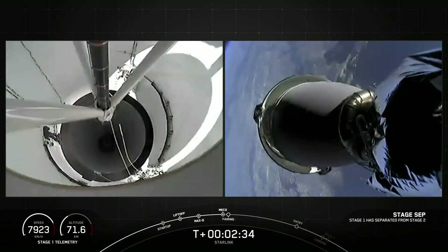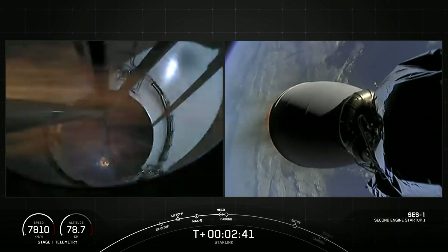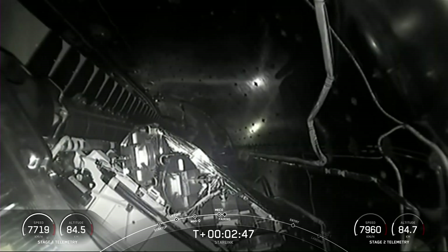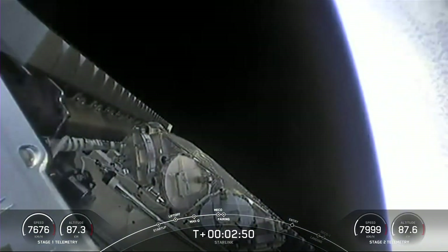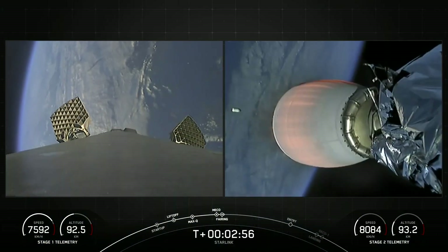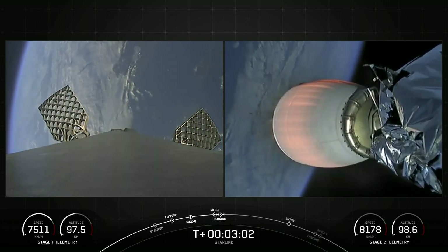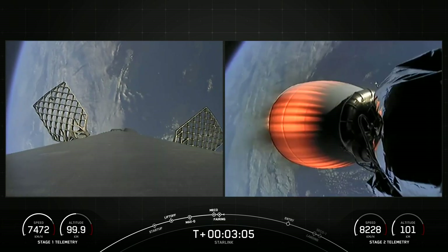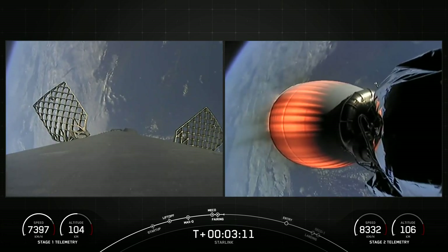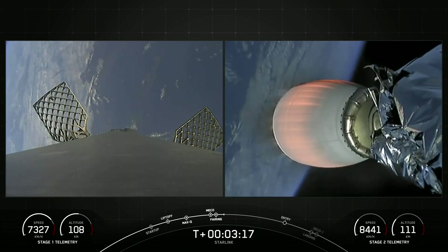Stage separation confirmed. We had successful MECO and stage separation. You can see the Merlin vacuum is ignited and even saw the fairing half there in the shot. We're looking at a live view right now on the left-hand side of your screen. On the right-hand side of your screen is Falcon 9's second stage — that's a shot of the Merlin vacuum engine.